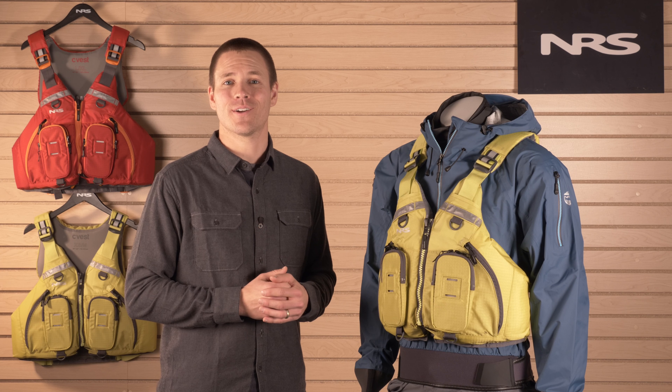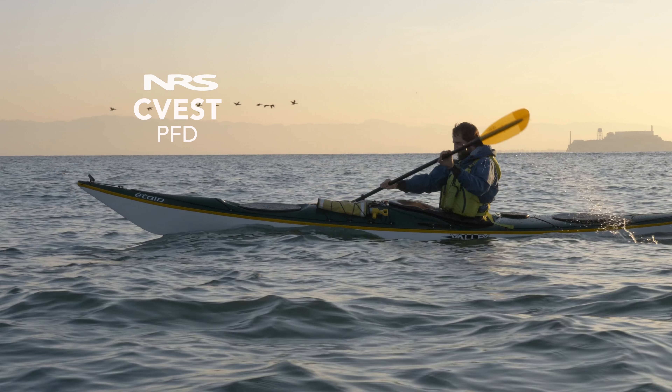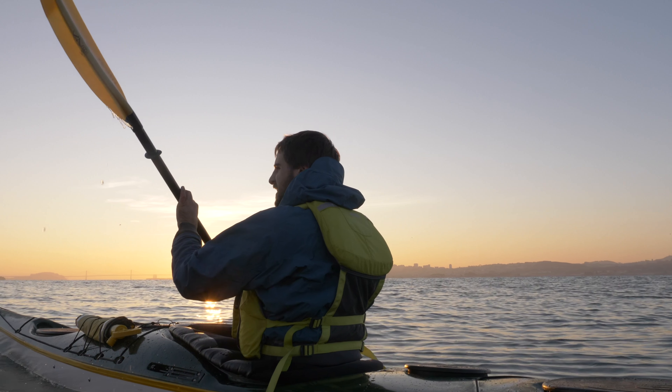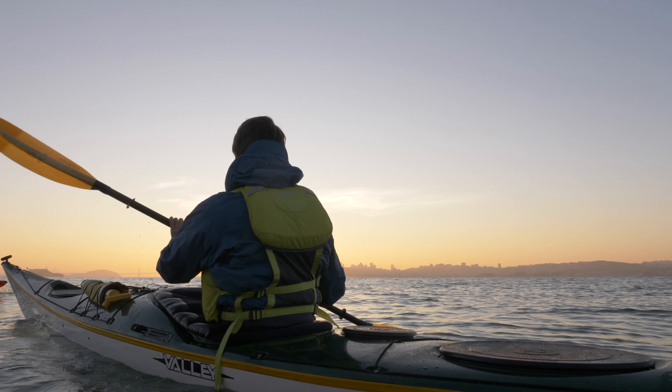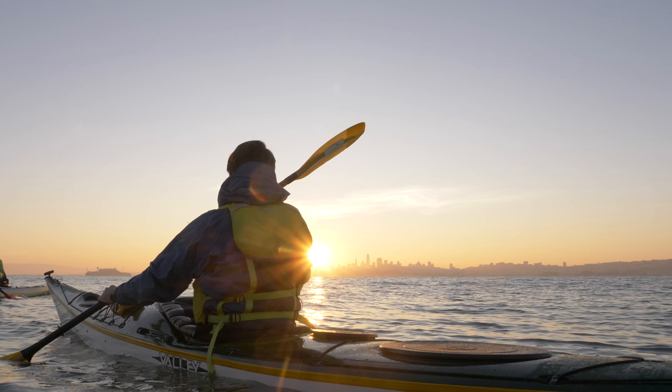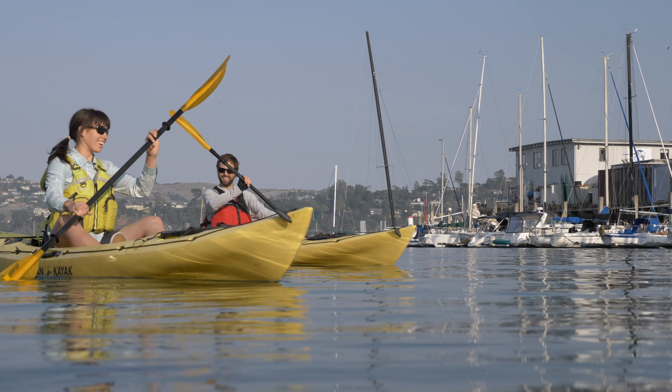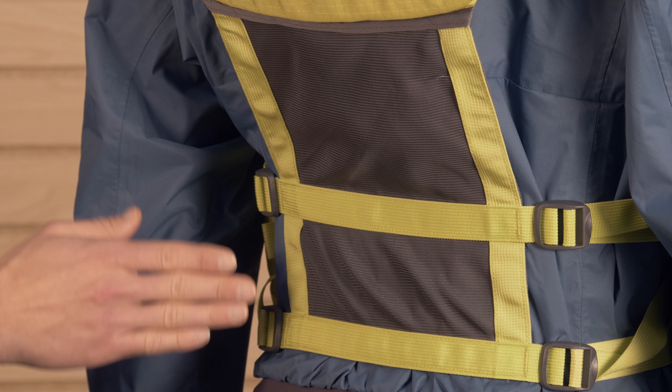Hi, I'm Mike Barker, Product Manager at NRS, and this is the SeaVest. The SeaVest gives you all the features any serious kayaker or offshore paddler needs, but with the comfort of our ever-popular meshback design. While we originally created our meshback PFD with recreational kayakers in mind, we quickly learned that any paddler can appreciate the comfort and flexibility of a meshback.